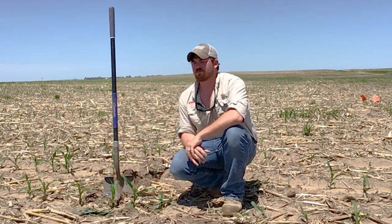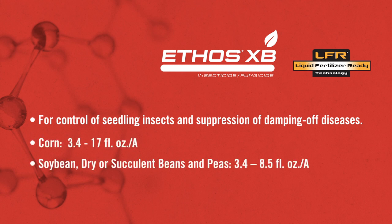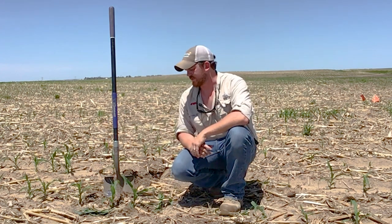One of the things that we found has been very efficacious in that regard is Ethos XB. Many of you are familiar with Capture LFR. Ethos XB is practically the same product, but with an additional fungicidal component. It actually has antifungal lipopeptides, and in every ounce of product you also get millions of colony forming units. So we have antifungal properties, but it's also going to grow and colonize along that root system.